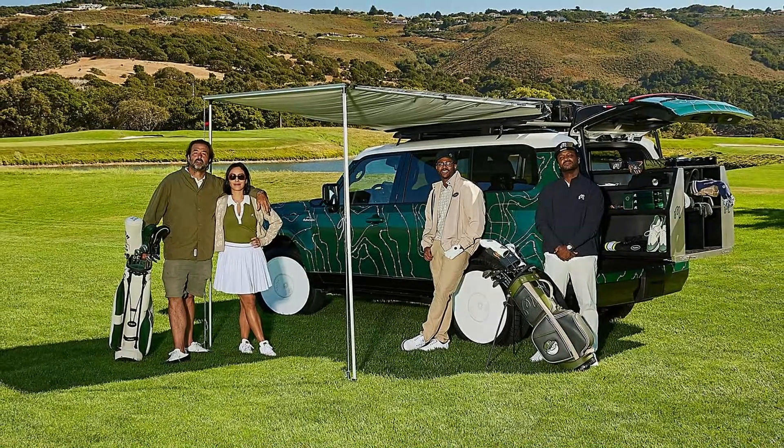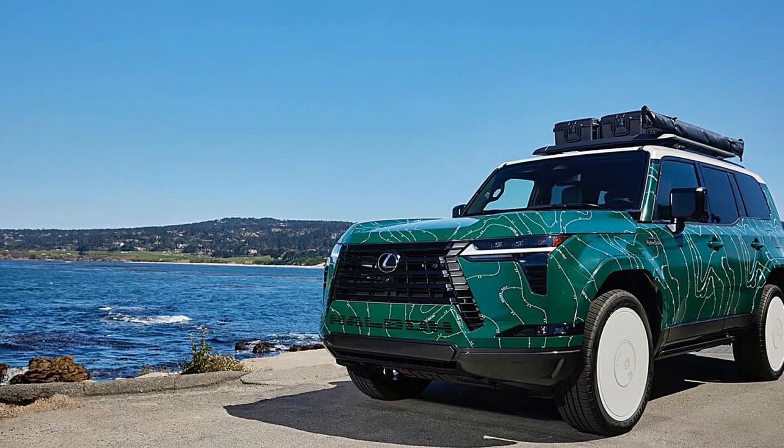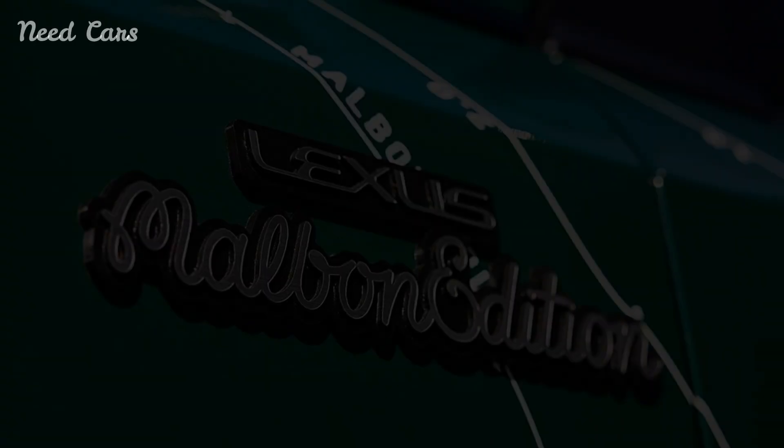In an exciting partnership that marries luxury and sport, Lexus has collaborated with premium golf brand Malbon to introduce a limited-edition 2024 GX550, tailored specifically for golf enthusiasts.